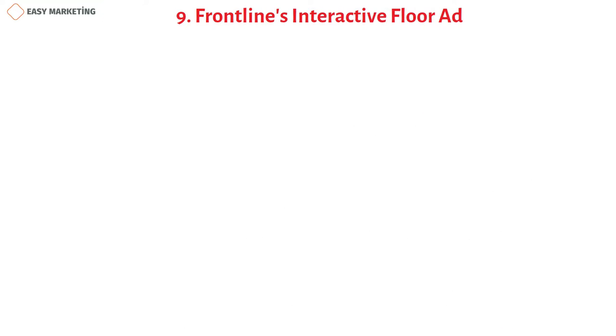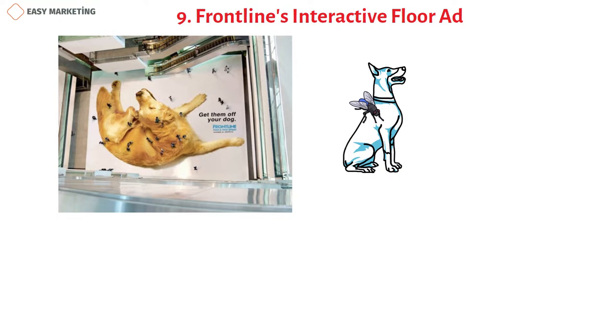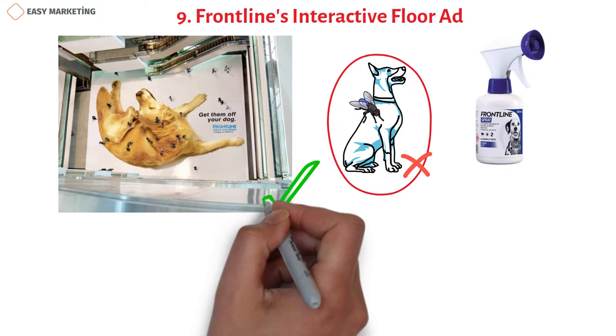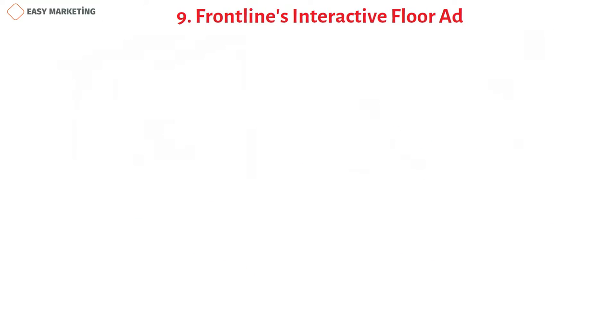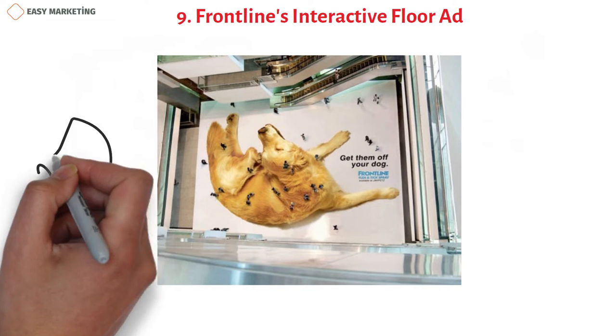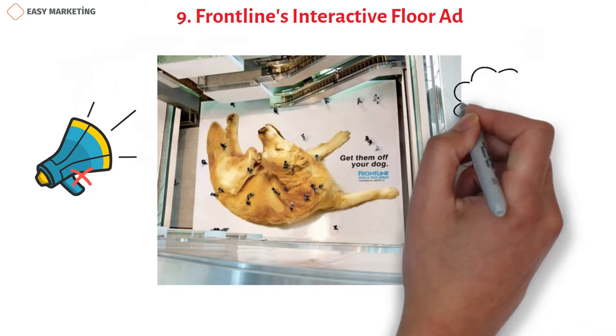Frontline, the makers of flea and tick prevention products for dogs, filled the entire floor of a large public space with an image of a dog covered in insects. The brand knew many people walk across that space daily, and that others would see it from upper levels, creating a dog-and-insect illusion. This campaign creates a form of accidental human interaction that reminds the viewer what the product does.